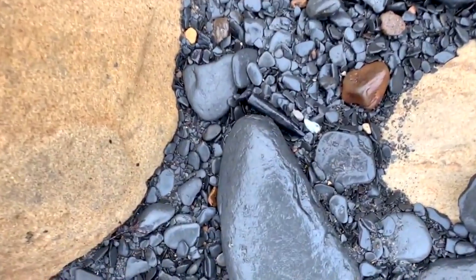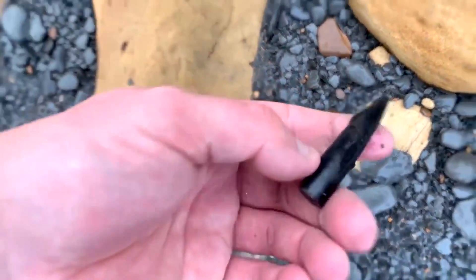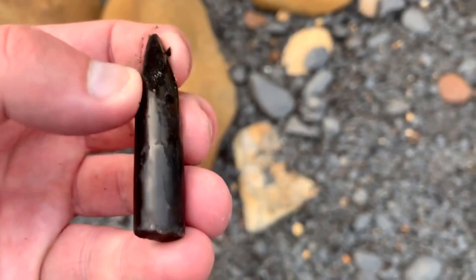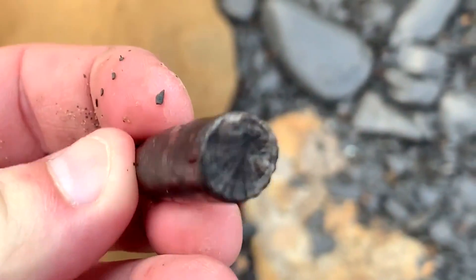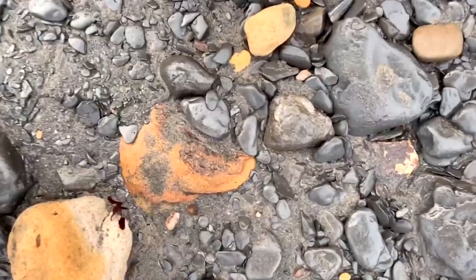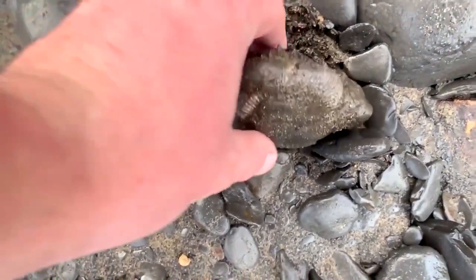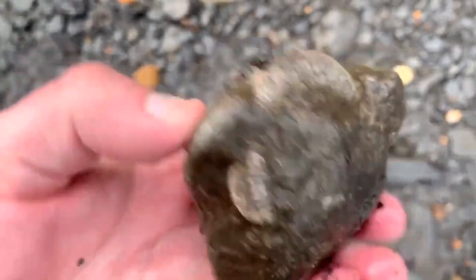Here's a fossil just laying on the floor. It's a belemnite — part of a fossilised squid. And there's an ammonite in there too — a little perfect round one.